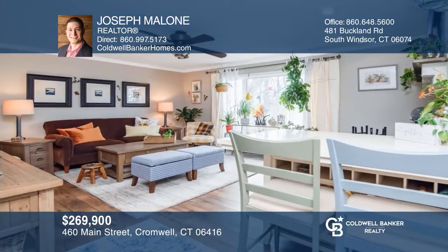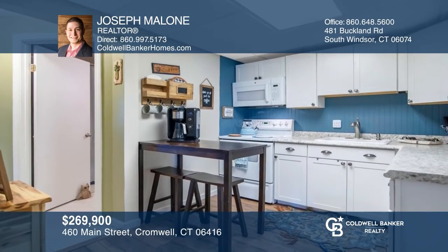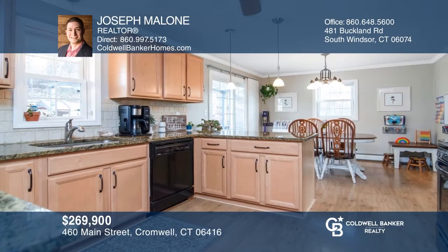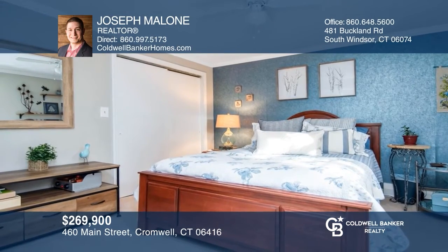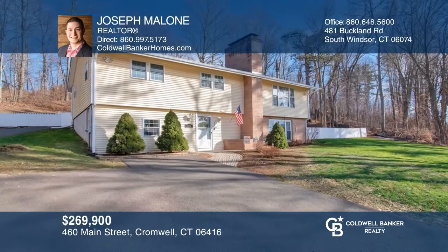Check out this beautifully remodeled two-family residence. Claim one level as your own and rent out the other, rent out both, or convert it to a single-family space. The upstairs kitchen is remodeled with granite countertops. Each unit has a separate entrance, natural gas furnaces, brick fireplaces, and laundry hookups. Learn how to make this property yours with a call to Joseph Malone.